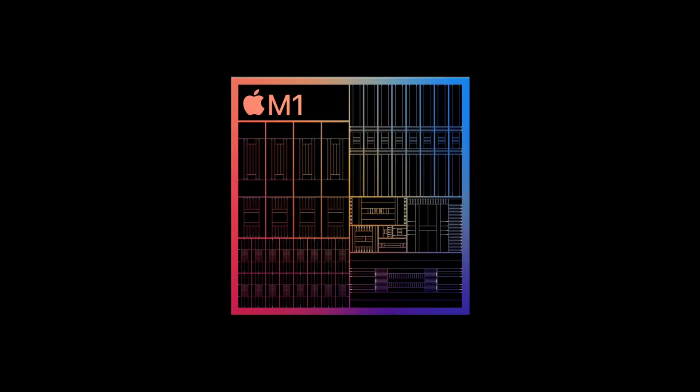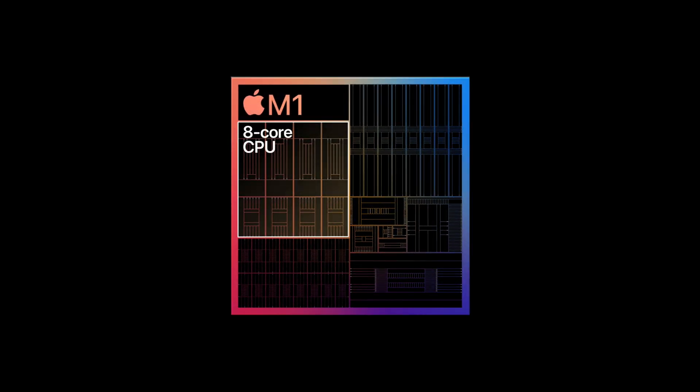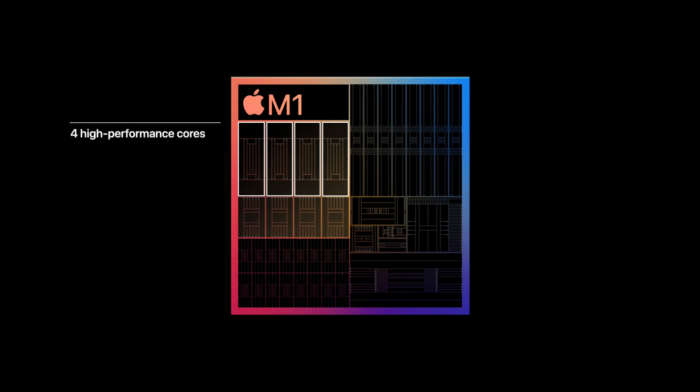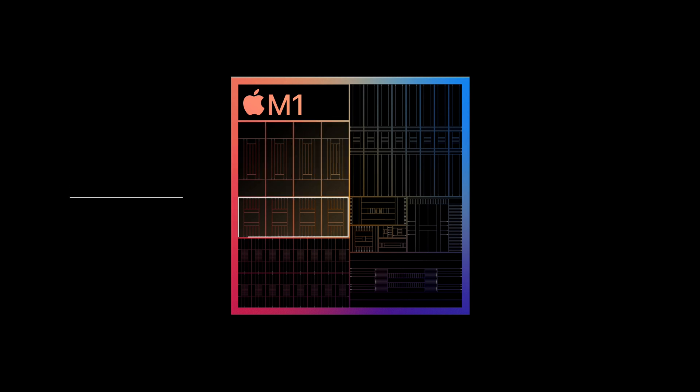Apple went all out with the CPU and GPU both having eight cores, four of which are high performance and four of which are high efficiency. Tasks that don't need a lot of compute power run off the high efficiency cores, taking up much less battery and energy. When you really need extra performance, it uses the high performance cores.